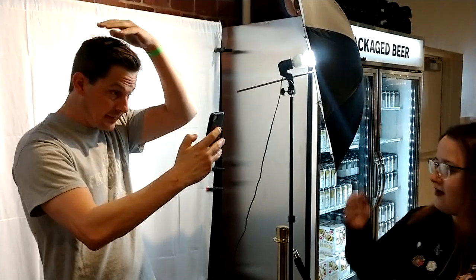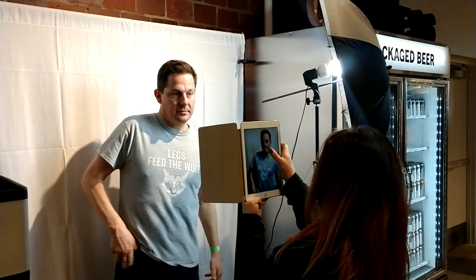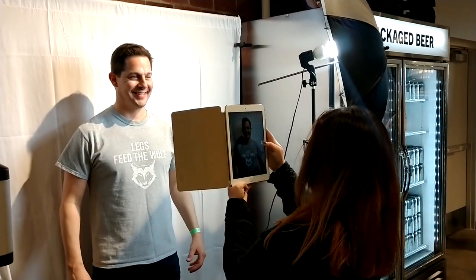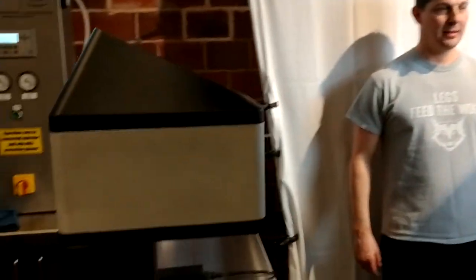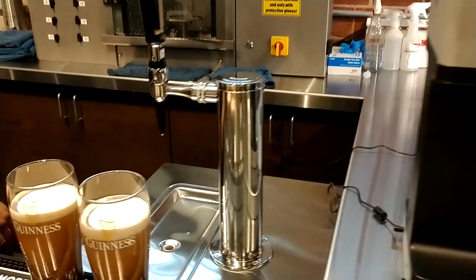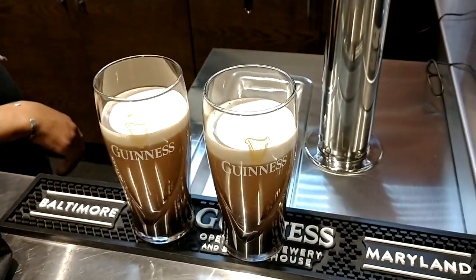We're back at the Guinness Brewery Open Gate in Baltimore, Maryland. They have this really cool machine here that imprints your picture on top of the foam of a Guinness draft. So they take our picture first, and then the picture goes into this machine and it comes out on top of the beer.